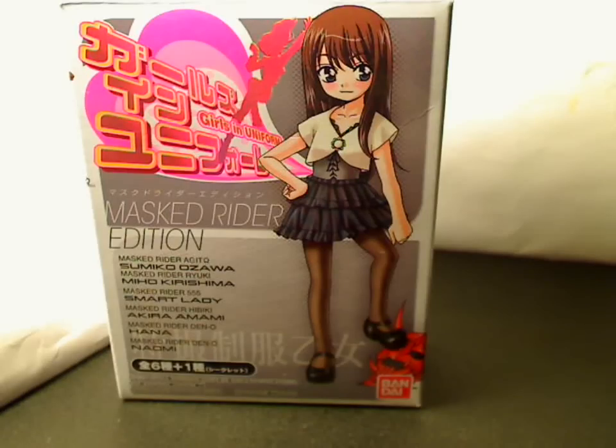Hi, this is Maji Noni, and here's my review on four of the figures from the Girls in Uniform Masked Rider edition box figurines.